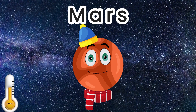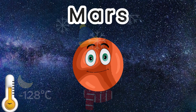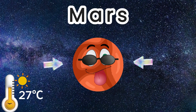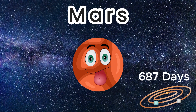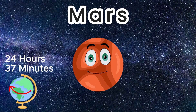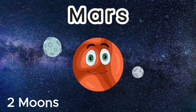The temperature varies from minus 128 Celsius during the nighttime to 27 Celsius at the equator of Mars during midday. Mars orbits around the Sun in 687 Earth days, and a day on Mars is a little longer than Earth's at 24 hours and 37 minutes. Mars has two moons.